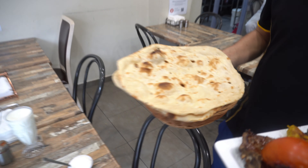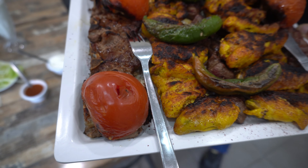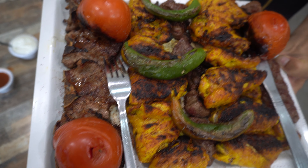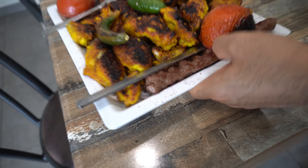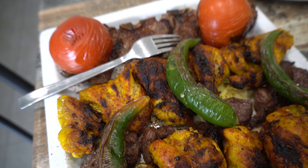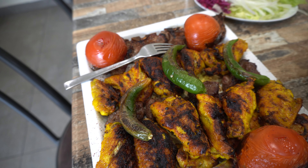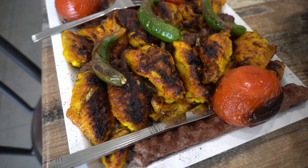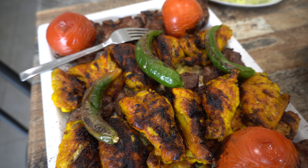Here is our food! Freshly baked naan straight out of the tandoor, and here is the platter. Look at how beautiful it is — it's the half platter. There are three different kinds of meat, tomatoes, fresh green chilies, and on top they sprinkle a special masala made from grapes, called sumac.